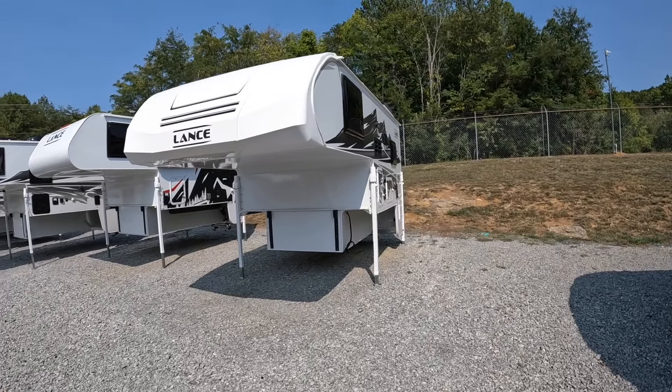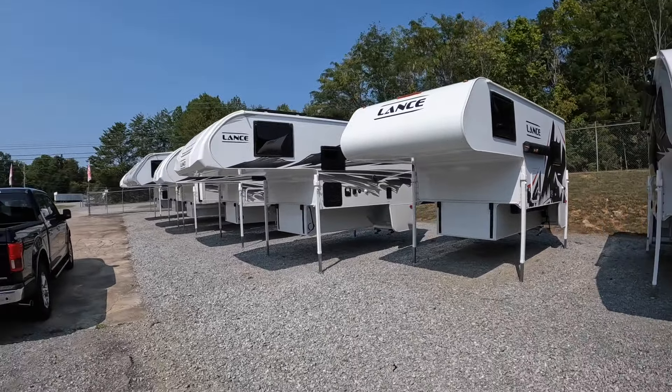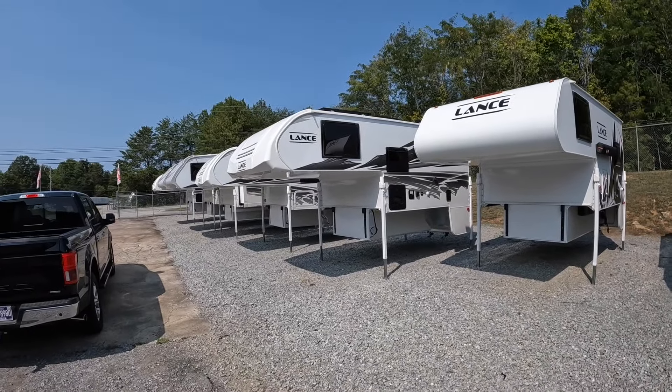Conveniently, I actually have both of these campers in stock here today to tour — the 825 over here on my far right, and then I have two of the 865 models to check out today.